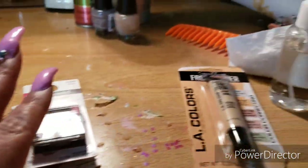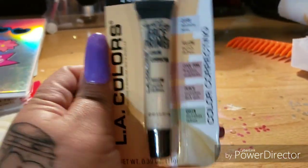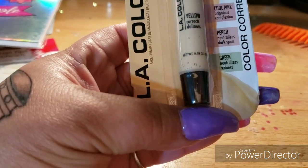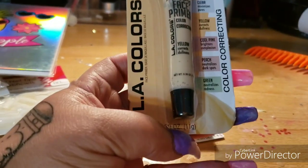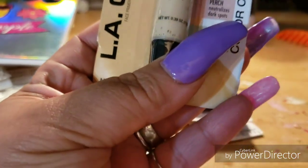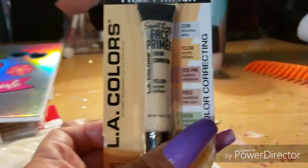Then I found some makeup primer. This one right here neutralizes dark spots — but I got the yellow one which corrects dullness. They have all kinds of colors up there and I didn't pay attention, so I got yellow. I need to go back up there and get some more.